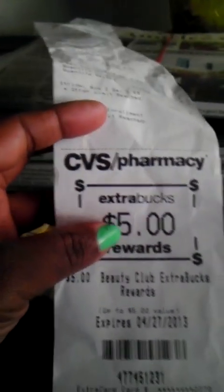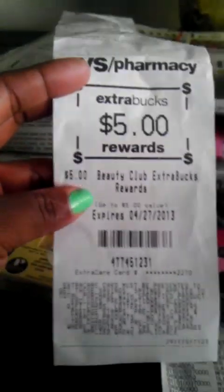On this particular card I utilized all the sales I wanted. I also got a $5 ECB for my beauty club — I wasn't expecting that on this card but I'll take it. Moving on to Target.